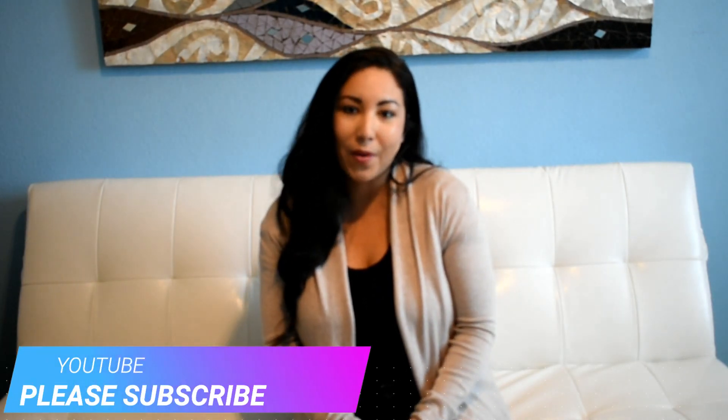Hi everybody, happy Thanksgiving Eve! Yes, tomorrow's Thanksgiving and I can't wait. If you are already subscribed to this channel, thanks for tuning back in. If you are new and visiting me for the first time, I'm Priscilla and I put out YouTube videos every single Wednesday. I am pretty new to YouTube, so as you watch this video, if you enjoy this content, don't forget to hit that subscribe button!